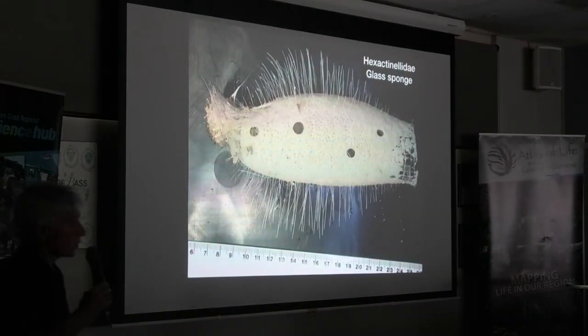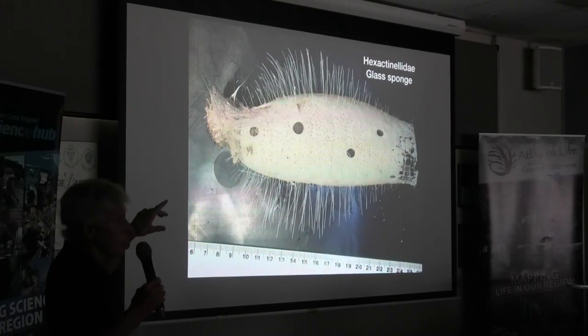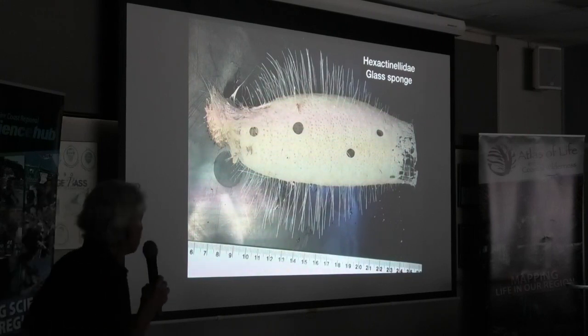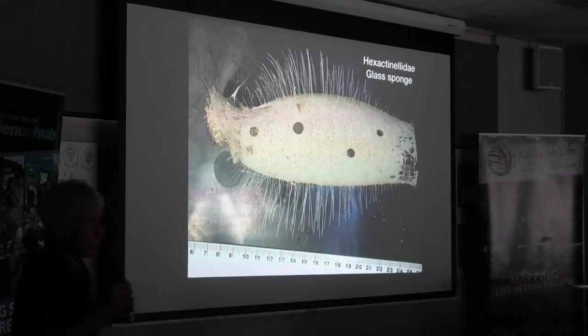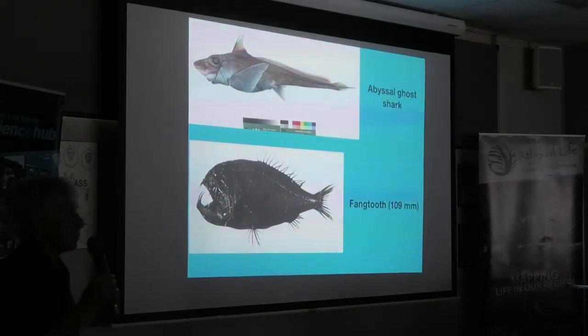Sponges — you get a particular sponge in the deep sea, a glass sponge, which has glass spicules. Sponges in shallow water don't tend to have these, so this sponge is particular to the deep sea. And there are also some weird and wonderful fishes in the deep sea.